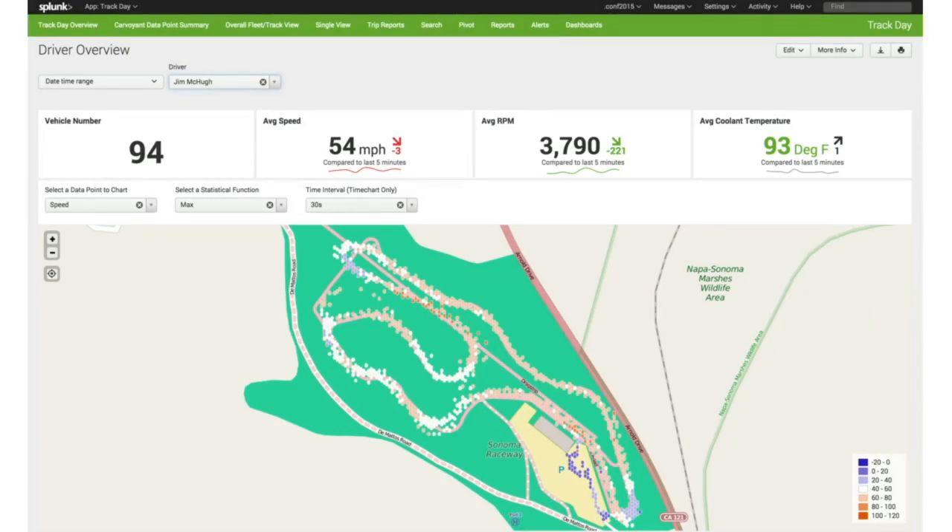Each dot on this represents a heat map of the maximum speed for all my runs that day around the course. When you look at this, you probably see something a little bit different than I do. If you can see the white dots as you're entering the turn, that's where I kind of screwed up. I was a little too conservative going into the turns — hitting 40, 60 miles an hour before I actually threw on the brakes harder and went into the turns.